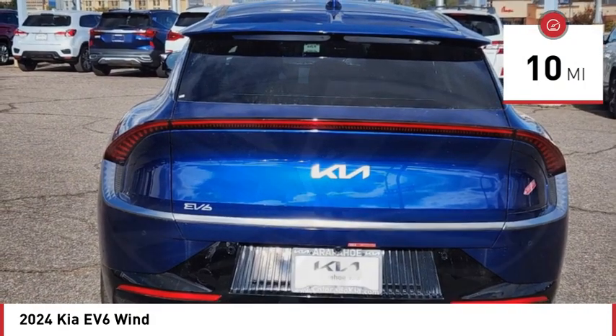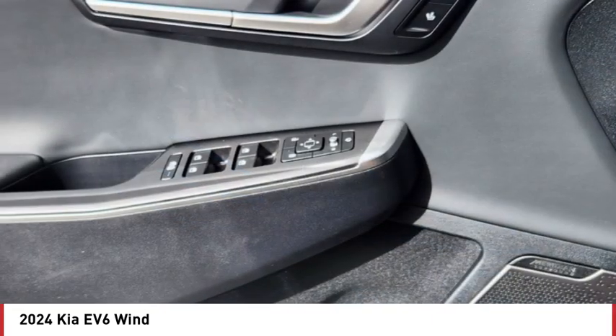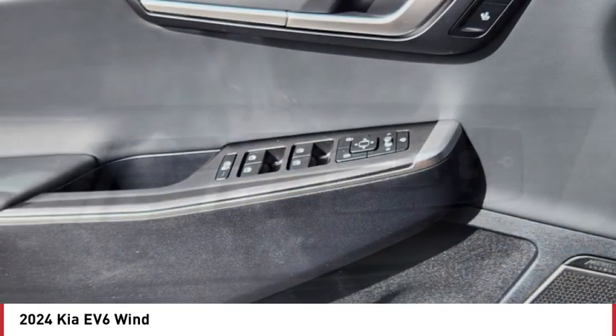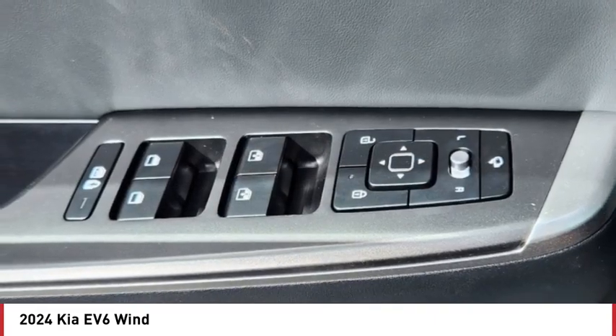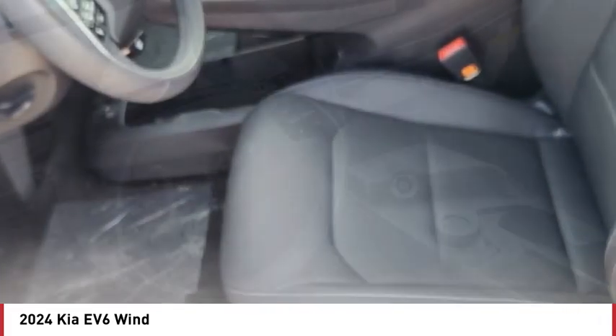Here are some of this vehicle's great options: rain-sensing wipers, blind spot monitor, all-wheel drive, heated mirrors, aluminum wheels, rear spoiler, remote engine start, power lift gate, brake assist, stability control.